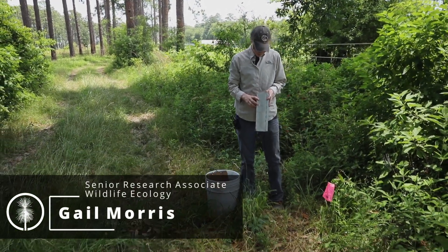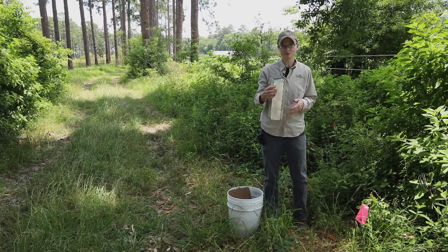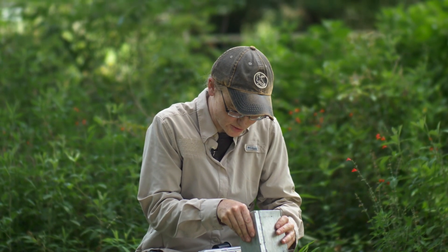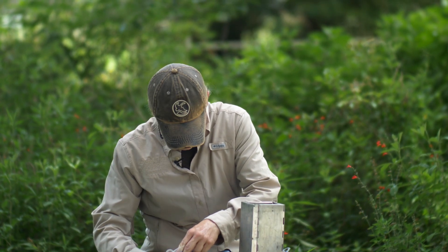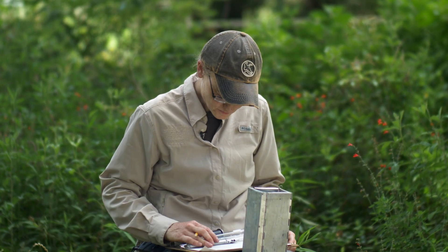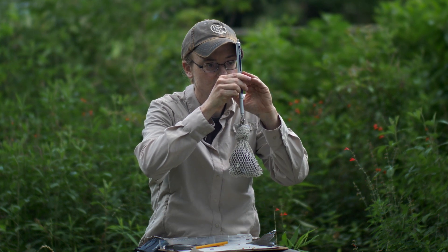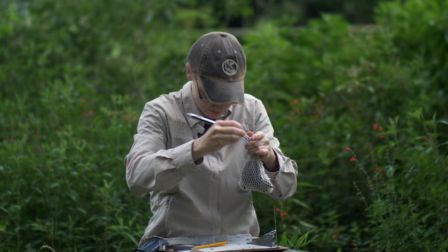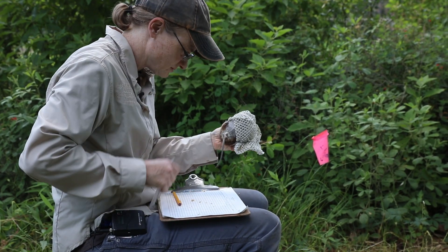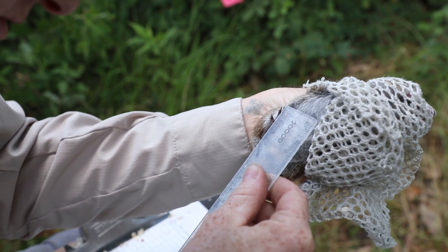We are small mammal trapping. We've set a bunch of these Sherman live traps out, put some bait in, and left them overnight. We caught a Hispid cotton rat here and we're going to take some biological data. This animal does not have any ear tags, which means we've never caught it before. We'll put an ear tag on so that in the future, if we recapture it, we'll know this is an animal we've had before — you can do a lot of analyses with that kind of mark-recapture data. She weighs 132 grams, which is actually a pretty good-sized rat. Her hind foot length — the longest toe — is about 27 millimeters.